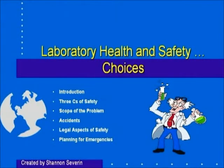We're going to talk about the three C's of safety — three words that begin with the letter C that help you to understand the nature of the enterprise.